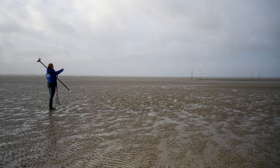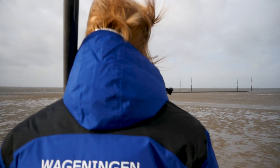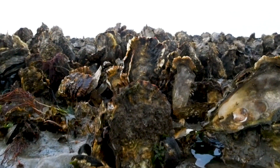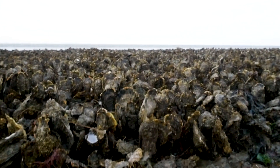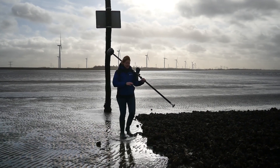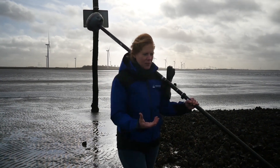Those that are between the sticks are oyster reefs. We constructed these oyster reefs to reduce the erosion of this location. We used to see the wire which holds the oysters together, but all the oysters grow on top now and you can't see that it was man-made.